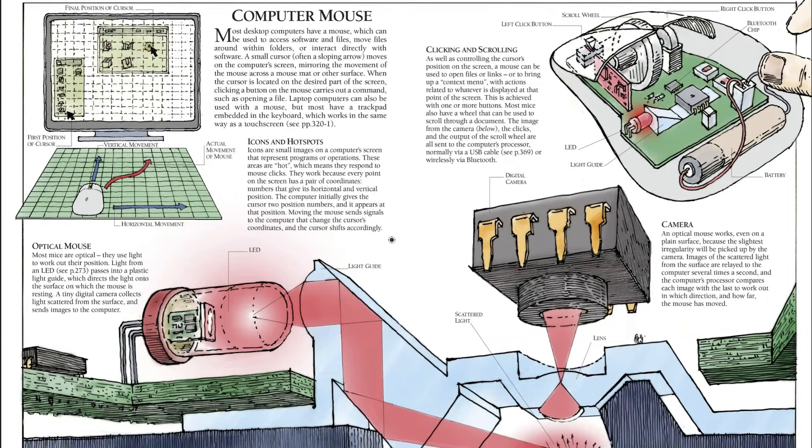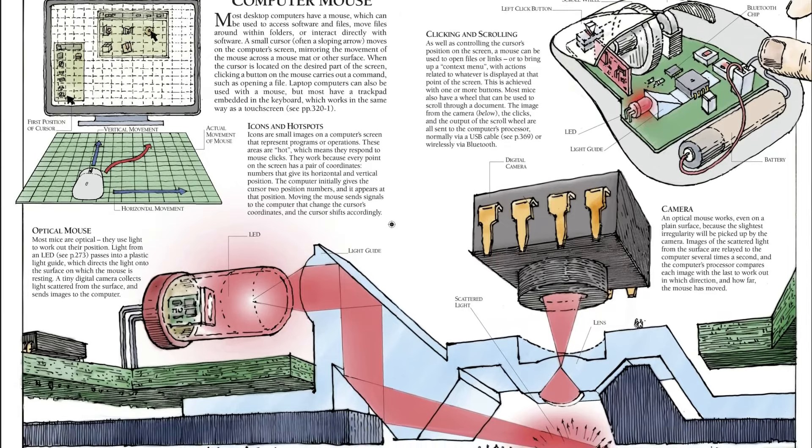Find out how a touchscreen works, look inside an optical mouse, and see the inner workings of a smartphone.